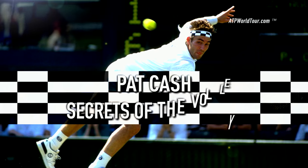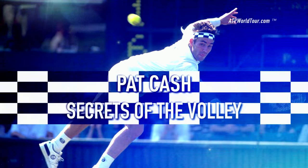Hi, I'm Pat Cash. In 1987 I served and volleyed my way to the Wimbledon title. The serve and volley certainly hasn't died — there is some tactics to it, there is some art to it, and there are also some very important technique things that you need to learn.